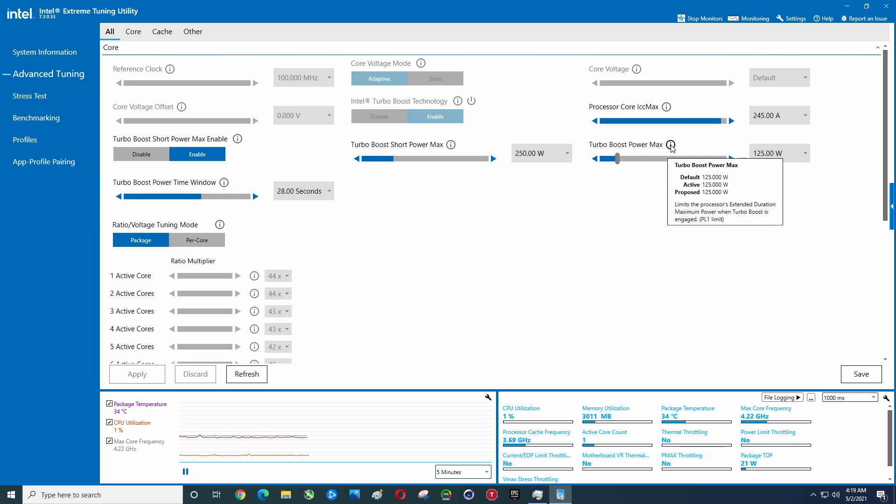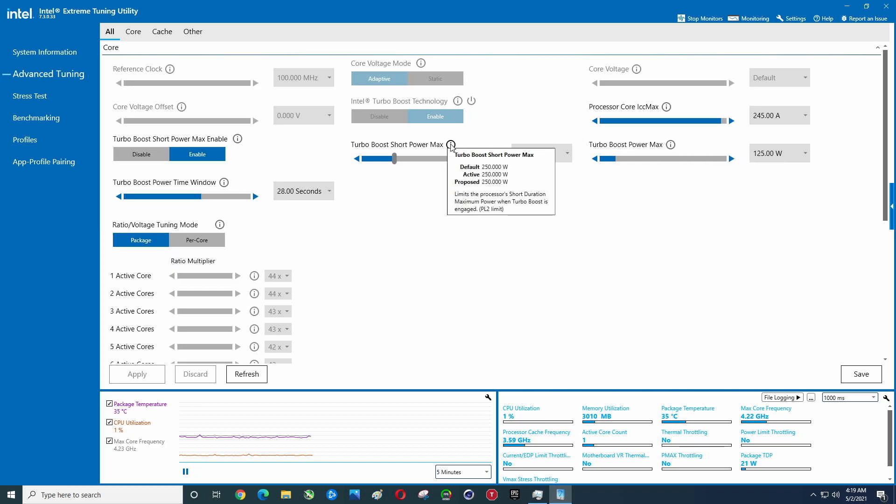Power limits: there's PL1 and PL2. I can actually adjust these but I'm not going to. And then Turbo Boost — you can turn that on and off here. Turbo Boost short power max is enabled.